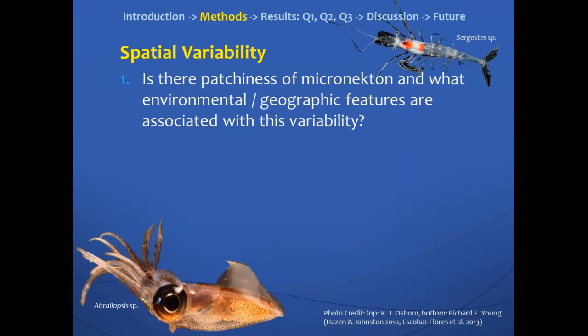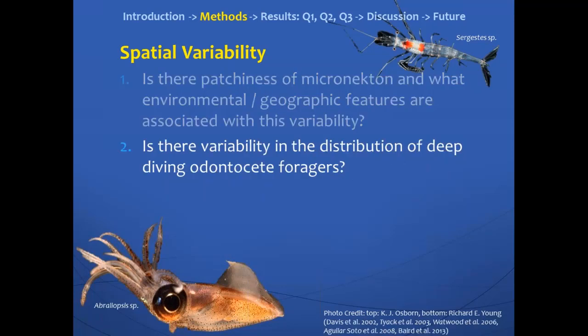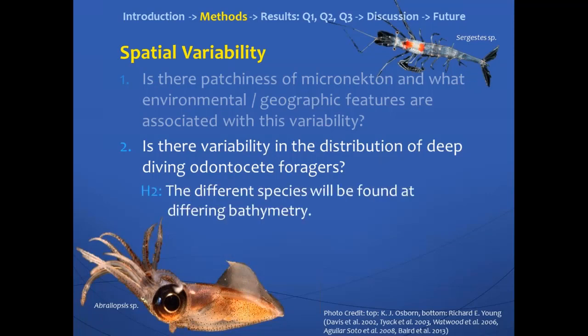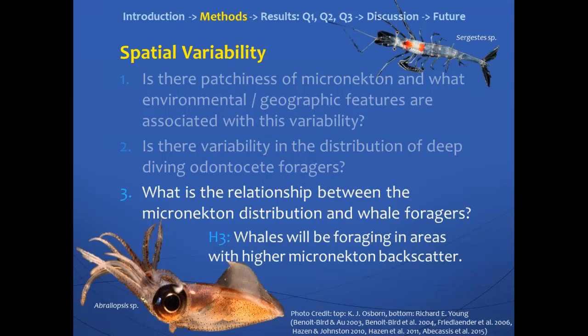From there, we wanted to answer three different questions. The first question was whether there was patchiness of micronecton backscatter and what environmental or geographic features were associated with this variability. Based on past studies, we hypothesized that the patchiness would vary, and that areas closer to shore at shallower depths with higher chlorophyll A values and higher sea surface temperature would have more micronecton backscatter. The second question was whether there is variability in the distribution of deep-diving toothed whale foragers. And finally, what is the relationship between the micronecton distribution and these whale foragers? We hypothesized that the whales would be foraging in areas with higher micronecton backscatter, because that micronecton is forage for some of the prey these whales eat.